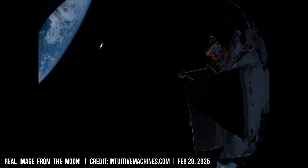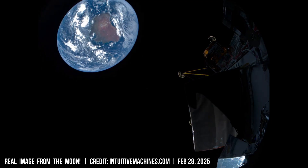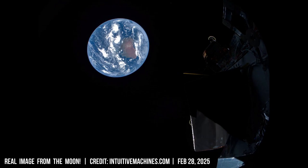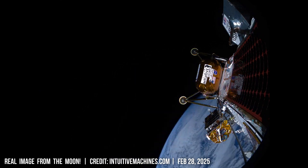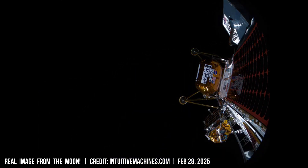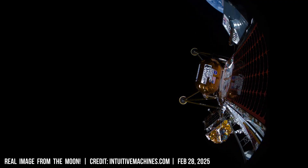Studying lunar volcanism reveals similarities between the moon and Earth. Volcanic samples show similar compositions, particularly in plagioclase feldspar, which allows us to understand the conditions existing during these periods of intense planetary coalescence and internal heating.